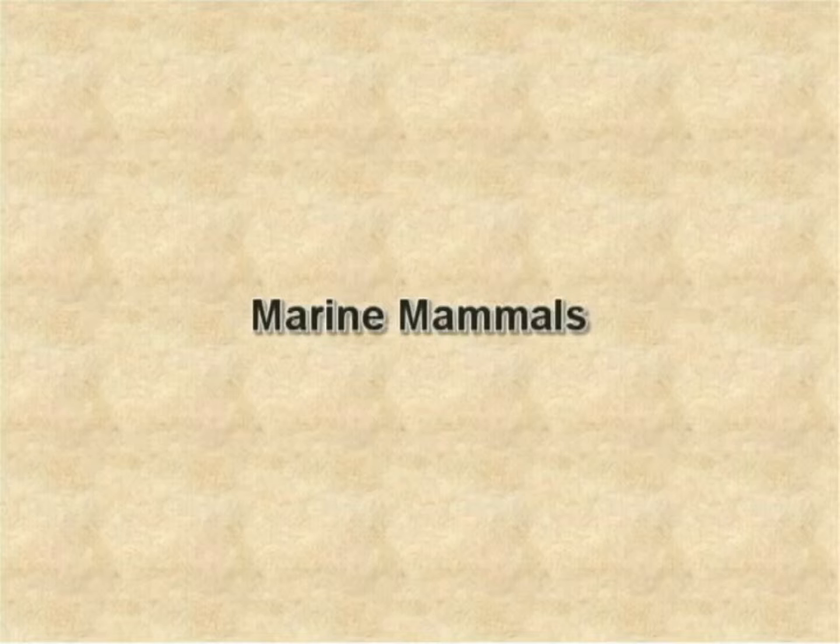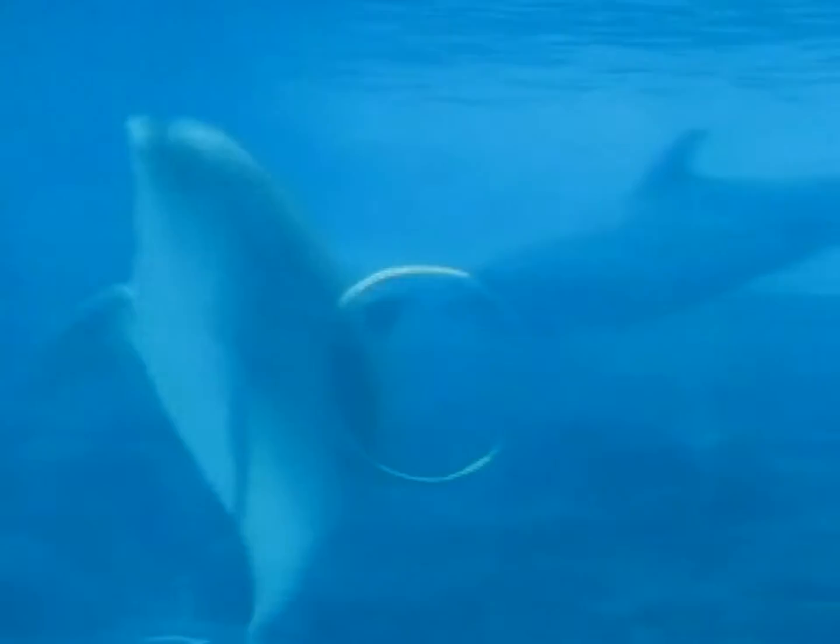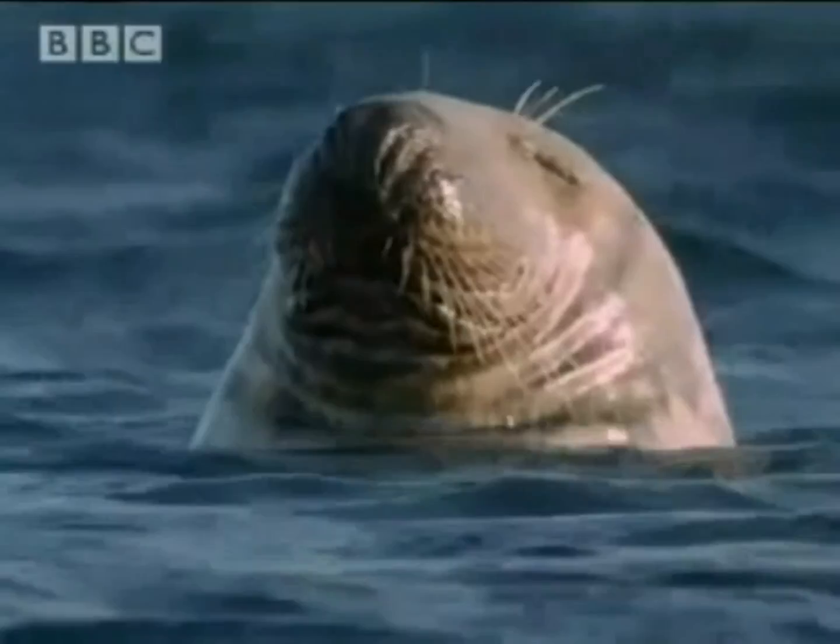Some marine animals, such as whales or dolphins, look like fish. They also live in water and have similar body shapes like sharks or other fish. But, their body is covered with hair instead of scales, like fish. And, they feed milk to the babies too. As they are mammals, they breathe using their lungs, not gills.